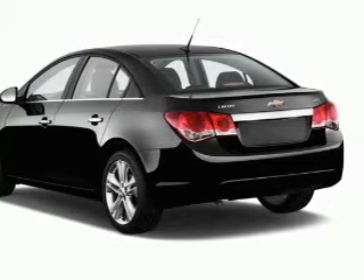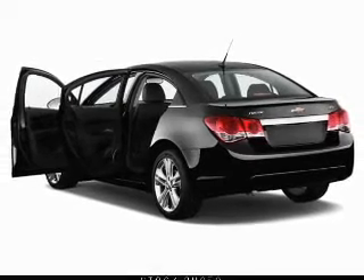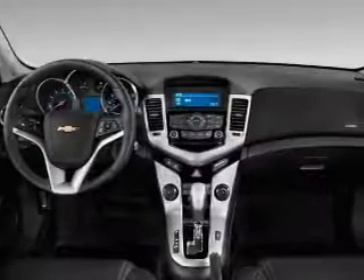The anti-lock braking system will help deliver you safely to your destination, and memory settings are one of many features. With these notable features, you won't want to miss out on the opportunity to own this amazing ride.